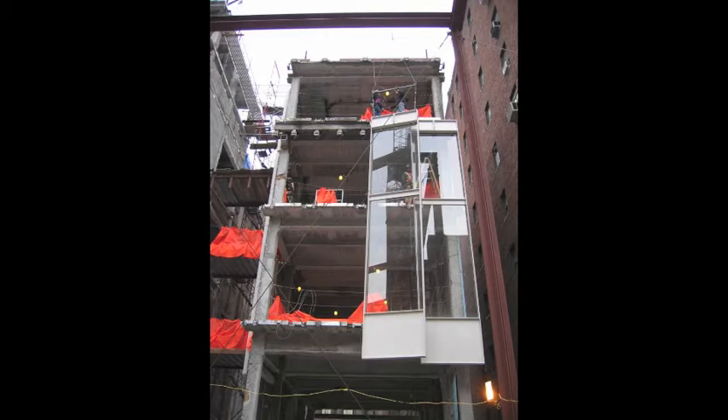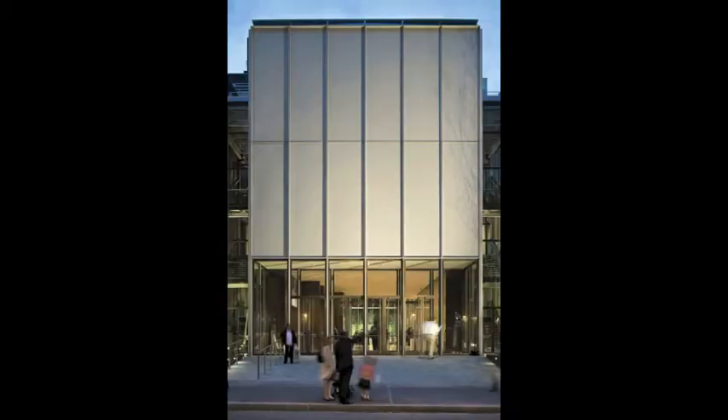This is Joel Salkoff with an exclusive video for eArchitect. Today we have with us Joseph Mizzi, president of Xiaomi, known as the king of New York City construction companies. Joseph continues the eArchitect series detailing Renzo Piano's first New York City project, the Morgan Museum and Library.